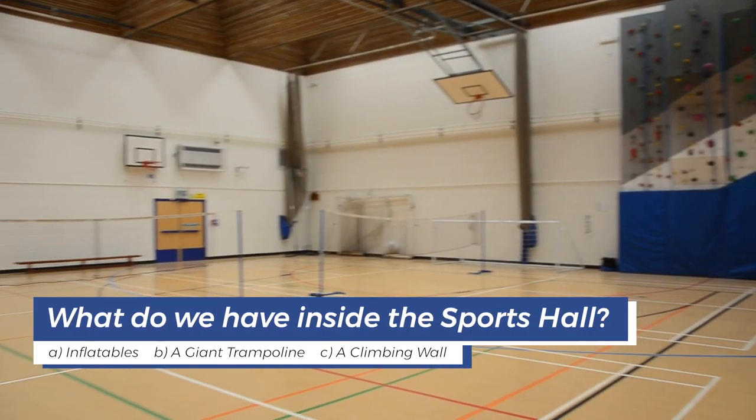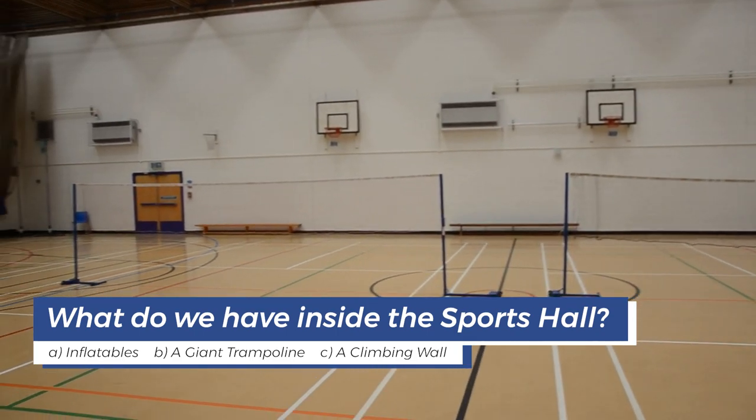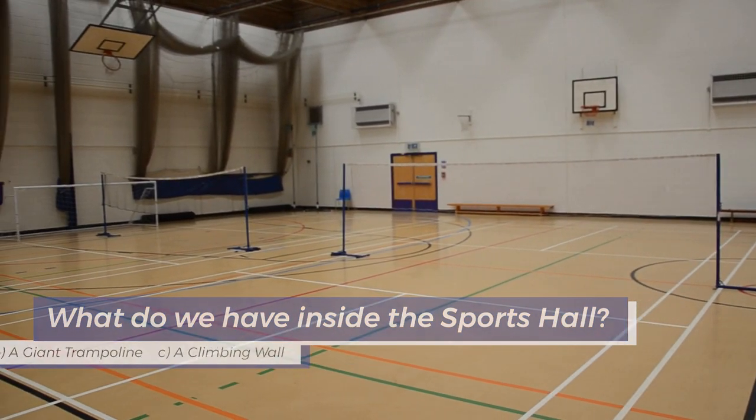Question 4: What do we have inside the sports hall? A. Inflatables. B. A giant trampoline. Or C. A climbing wall.